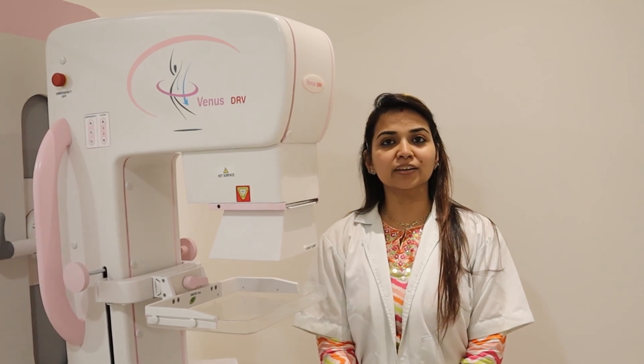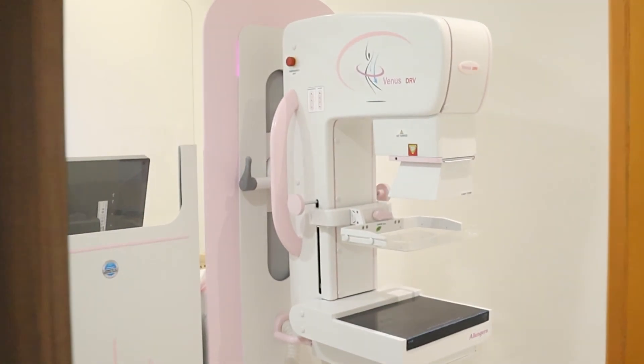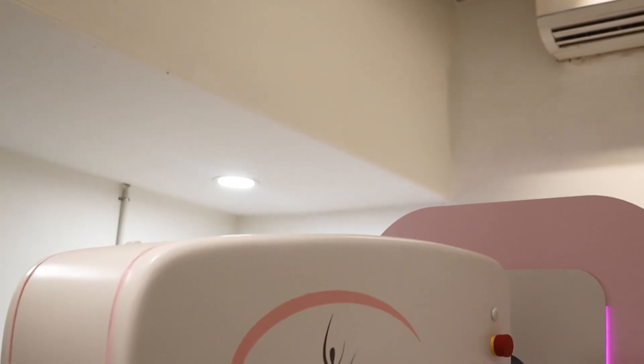Hello everyone, myself Dr. Priyanka Pansomber, consultant radiologist here. As an extended part of this imaging centre, we have a digital mammography machine, which is the first installation of this kind in our region.